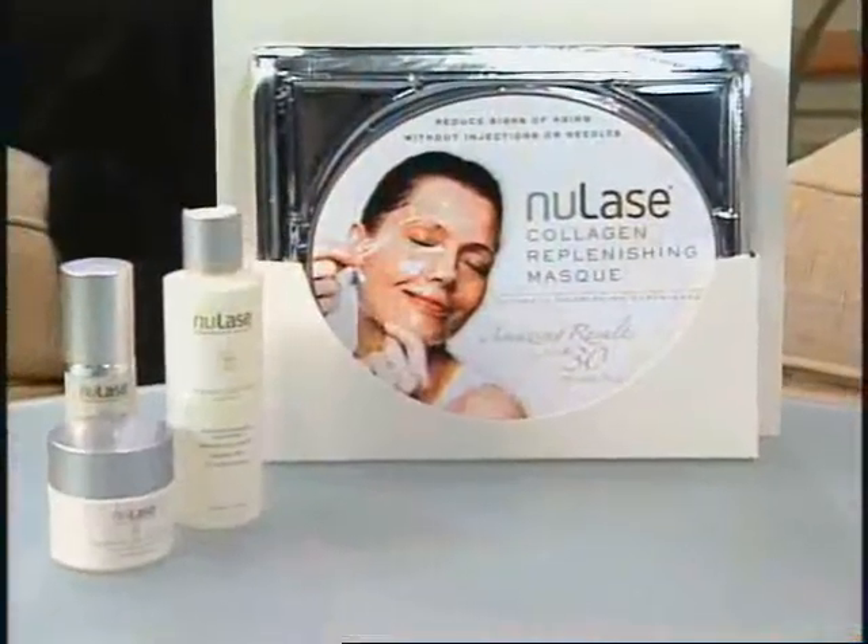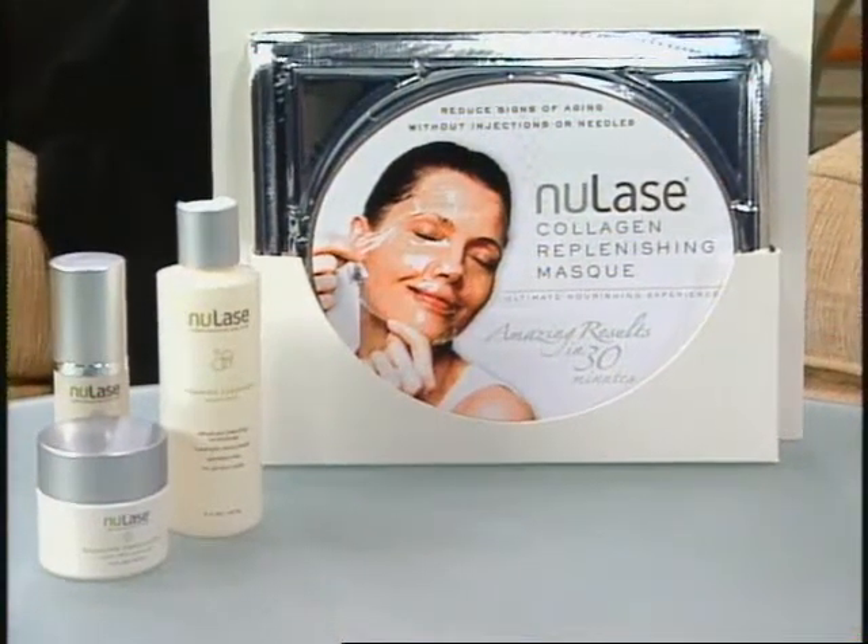With me now is skincare product specialist Jennifer Zogg from New Lays International. Now why did New Lays develop this replenishing collagen mask? We wanted to give women a professional grade skincare opportunity for their own home use. And last year alone, over 11 million cosmetic procedures were performed and over half of them required some sort of an injection. So our New Lays collagen replenishing mask has no injections, no needles, no recovery time, and it's just safe and easy to use.